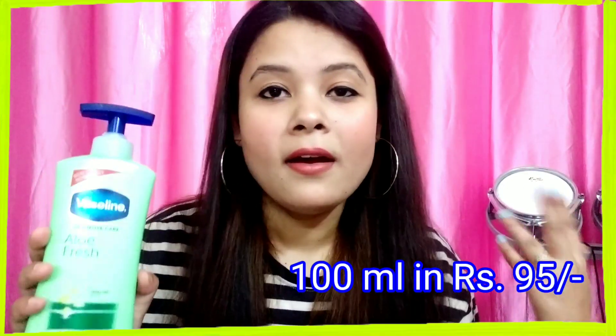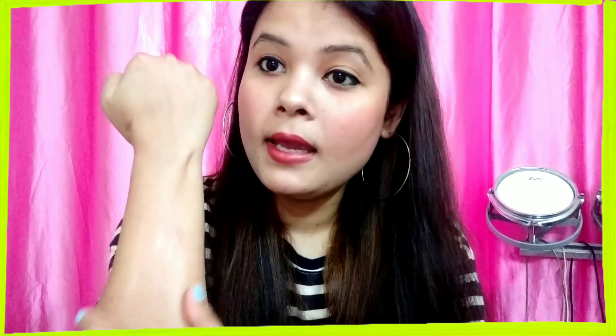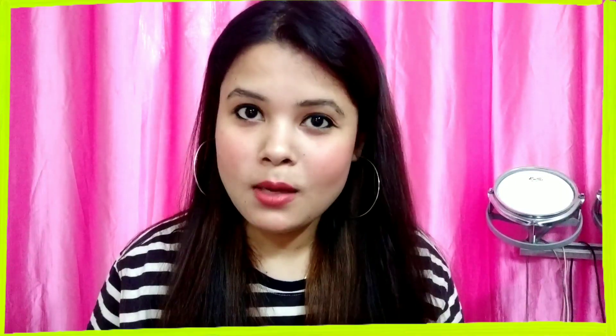If you want to try this moisturizer before committing, you can also take a smaller version which comes for around 100 rupees. I'll show you the application on my hands — this is a very feather-light formula, very suitable for summer season. You can see it has been absorbed very quickly. It gives a very healthy and glowing skin. This moisturizer contains menthol, which gives you a very fresh and supple feeling. It is a non-sticky formula and by far one of my favorite body moisturizers during summer. I would recommend it for all skin types.